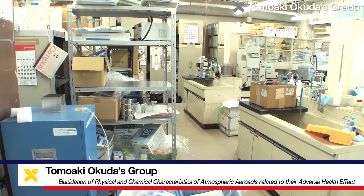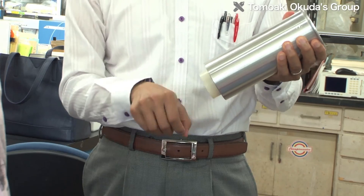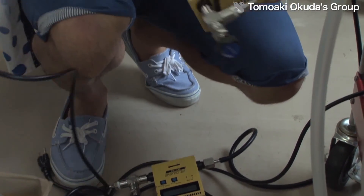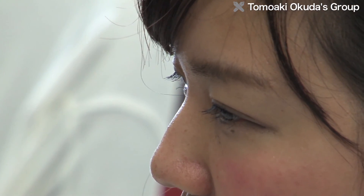In his efforts to elucidate the physical and chemical characteristics of atmospheric aerosols related to their adverse health effects, Associate Professor Tomoaki Okuda of Keio University's Department of Applied Chemistry, Faculty of Science and Technology, is conducting research on three areas: aerosol collection technology, aerosol surface area, and aerosol charging state.